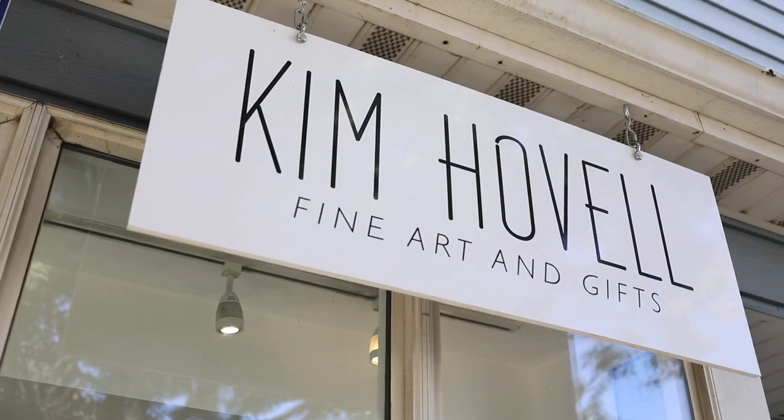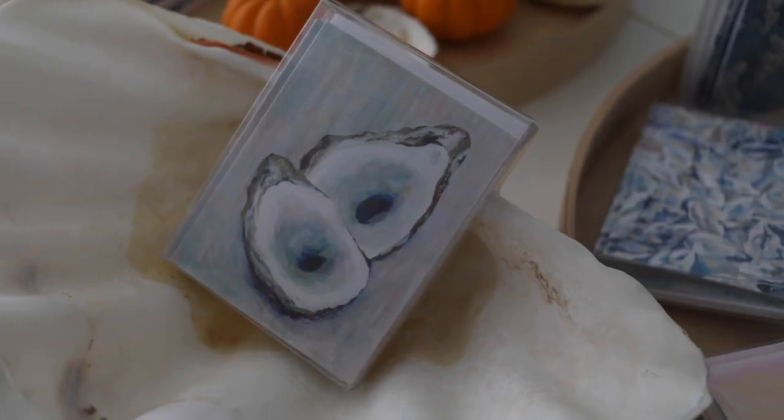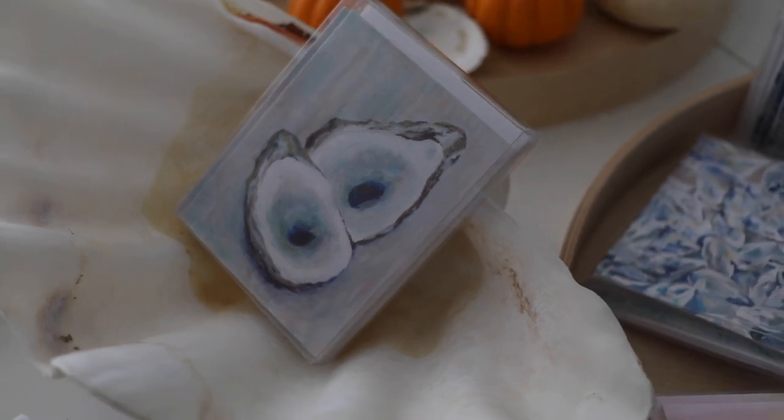I do an abstract, impressionistic take of sea-related things and Annapolis-related art. I try to like up the colors of oyster shells — that's like my main subject matter — and I try to take the colors in the oyster shells and make them pop, and I love the shape of them.